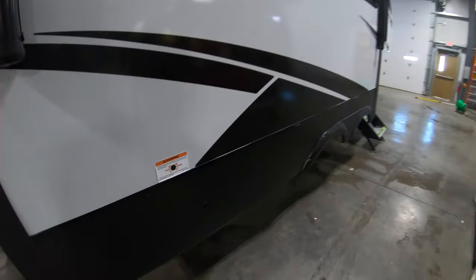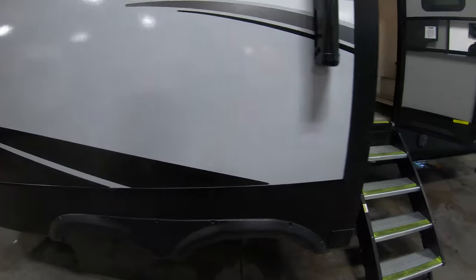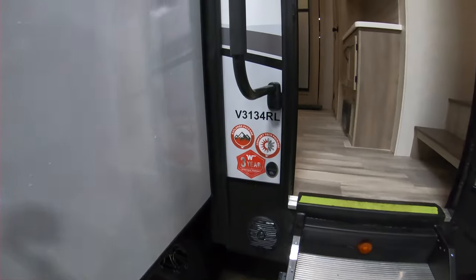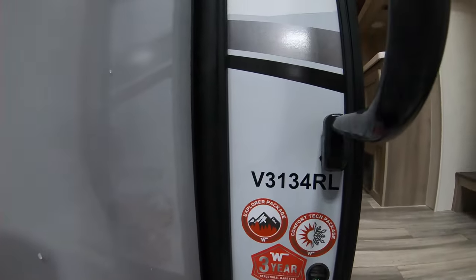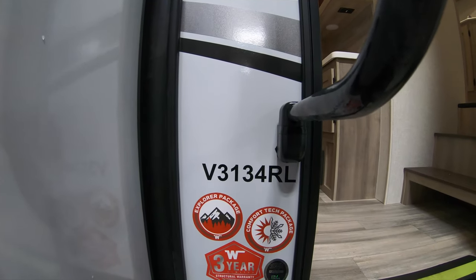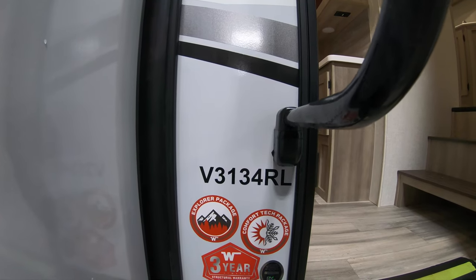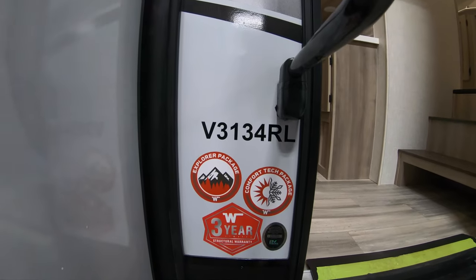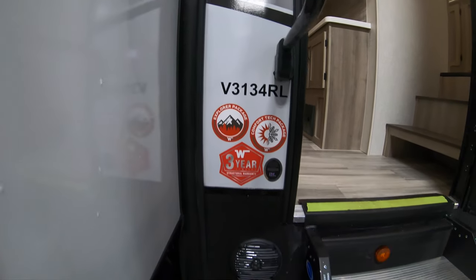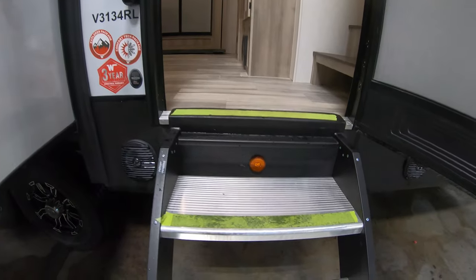Going around this side you can see your spare tire access. Then our stairs going in. What I love about these Winnebago Voyage models is that the model numbers make sense — 31 feet, and 34 feet from tip to tip. You also get your Explorer package, your Comfortech package, and of course your three-year structural warranty.